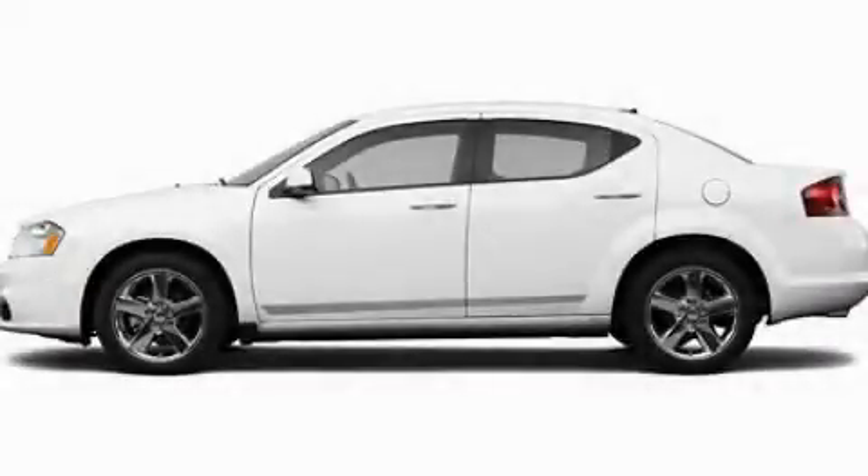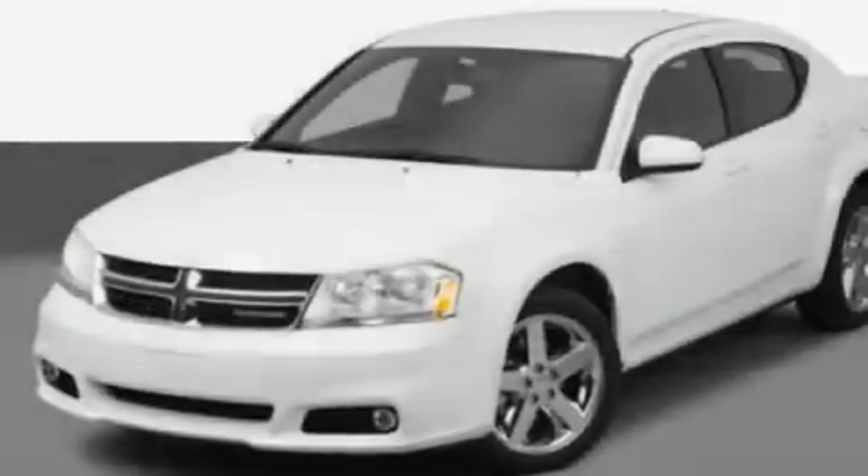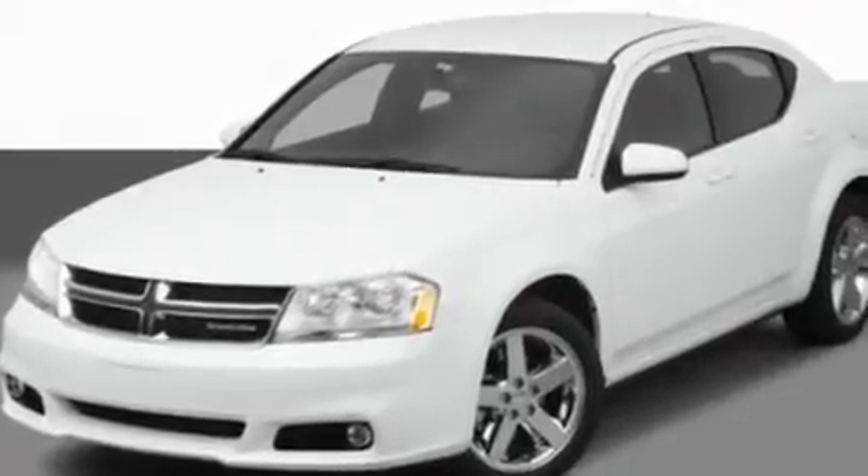This is a 2011 Dodge Avenger. It features a 2.4-liter four-cylinder engine and an automatic transmission.